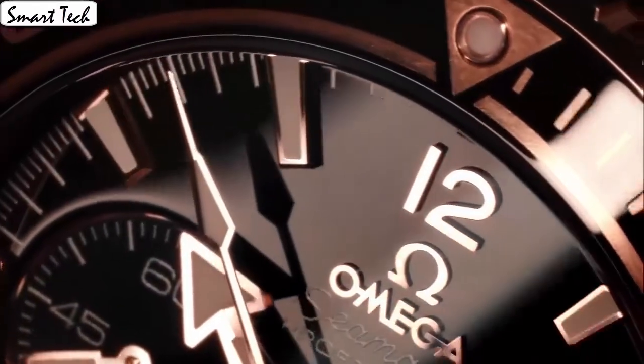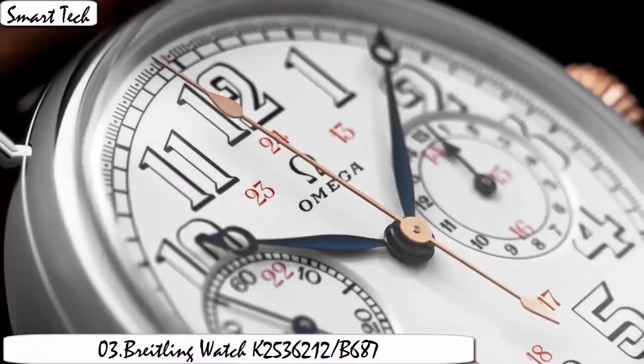Solid 18k rose gold, helium escape value. Movement switch automatic, item shape round.